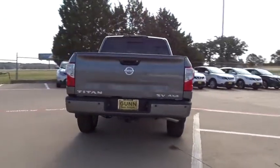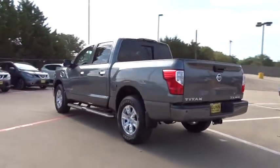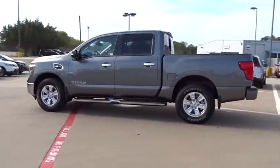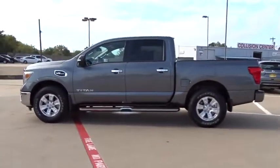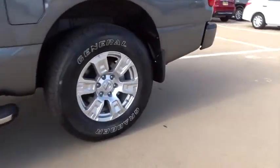Here are some of this vehicle's great options: stability control, traction control, keyless entry, anti-lock braking system, steering wheel audio controls, Bluetooth, adjustable steering wheel, power steering, cruise control, aluminum wheels.